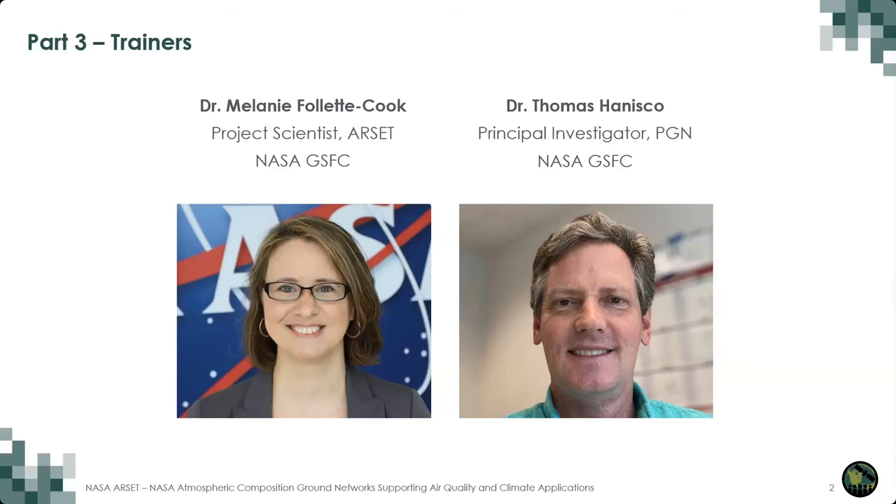Before we get started, we'll introduce you to the presenters you'll be hearing from today. My name is Melanie Follett-Cook, and I am a research scientist at NASA Goddard Space Flight Center and project scientist for the RSET program. I'm very pleased to be joined today by three other presenters. First, Dr. Thomas Hanisko, the principal investigator of the Pandonia Global Network from NASA Goddard Space Flight Center.